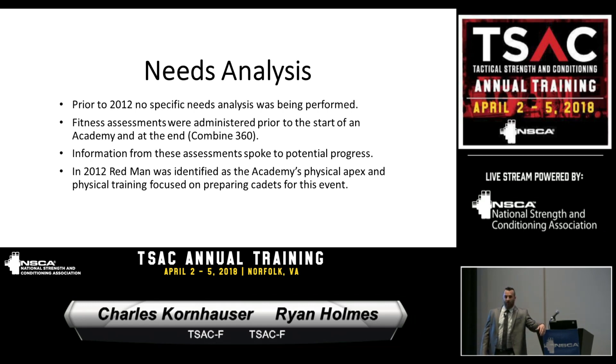In 2012 we identified that Redman in the defensive tactics program is the physical apex of the academy process. For anyone not familiar with Redman, it's an extremely physically demanding event — ours lasts about six minutes total. It's multi-faceted. Heart rates average around 95% up to about 105% of estimated maxes. We've had Jay Dawes there for blood lactate testing and see lactates of over 20 — it's a pretty demanding event.